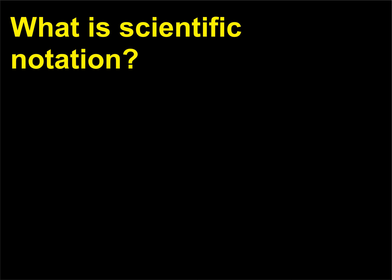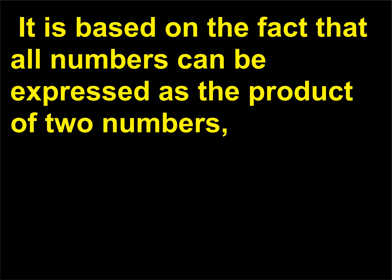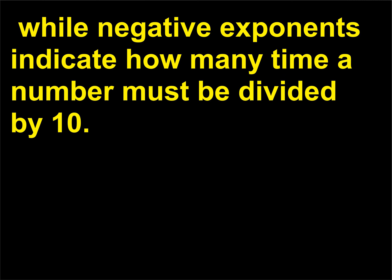What is scientific notation? Scientific notation allows scientists to manipulate very large or very small numbers. It is based on the fact that all numbers can be expressed as the product of two numbers, one of which is a power of 10 (written as a small superscript called the exponent). Positive exponents indicate how many times the number must be multiplied by 10, while negative exponents indicate how many times it must be divided by 10.